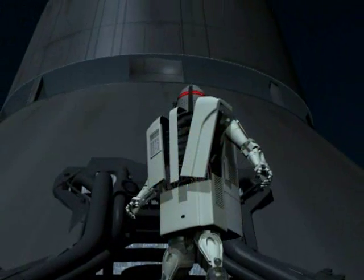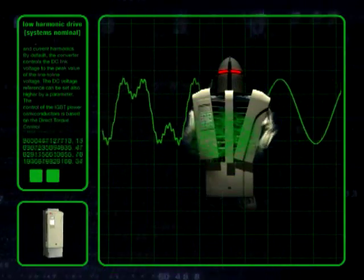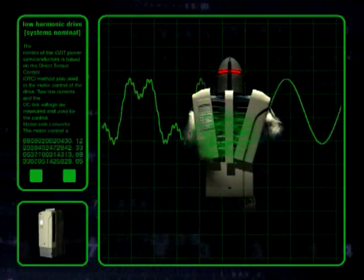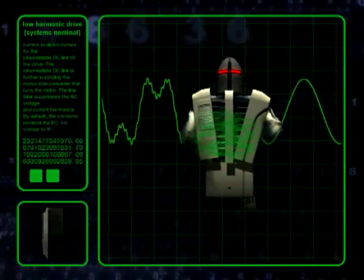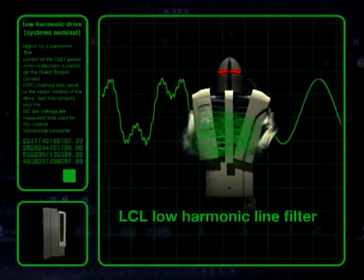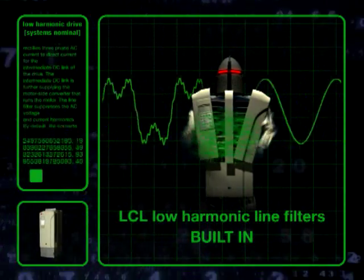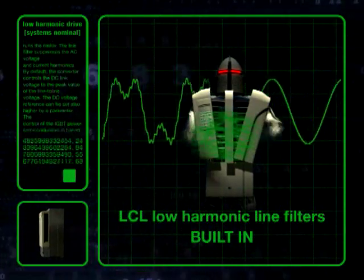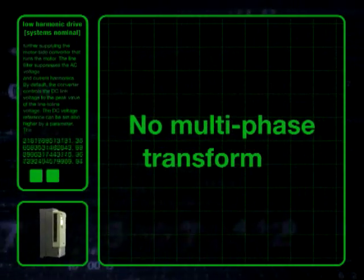So just how does this drive achieve these remarkable feats? The solution uses a switching rate substantially higher than the network frequency, which will effectively reduce the low frequency harmonics. This still leaves some higher frequency noise due to the switching rate, which can be filtered by advanced LCL Low Harmonic Line Filters. Other than that, this solution does not need additional filtering equipment or complicated multi-phase transformers.